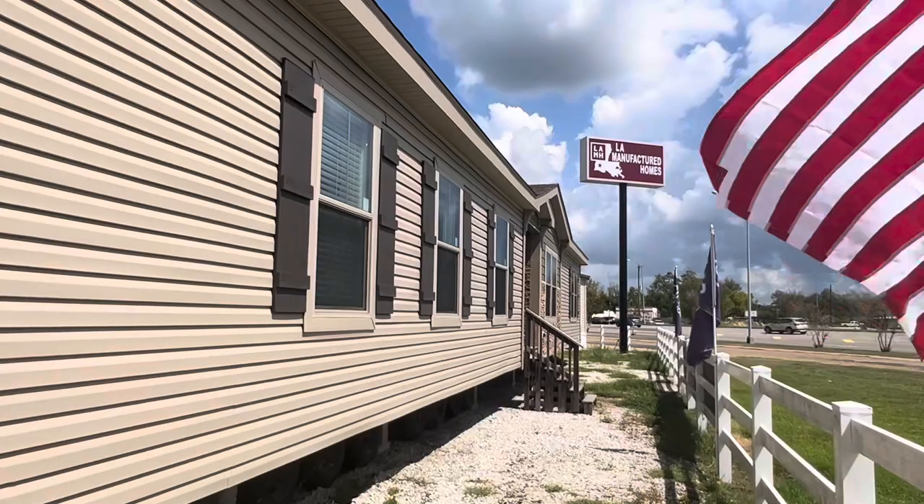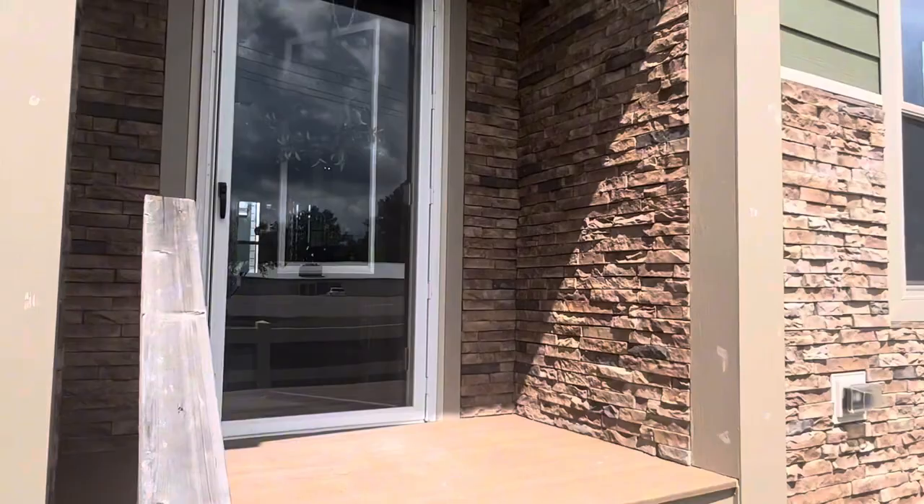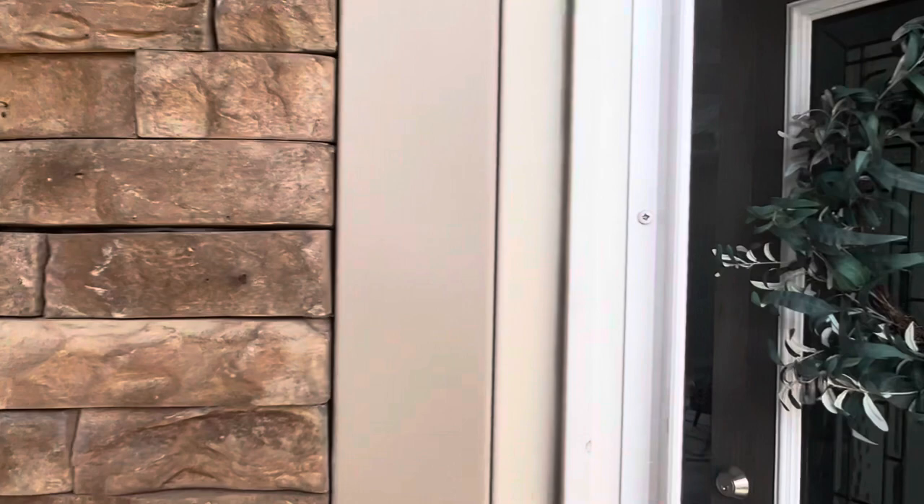Hey guys, today we're going to take a look at a huge house from Sunshine Home Builders, brought to you by Louisiana Manufactured Homes. They're in Lake Charles, Louisiana. I asked them what the name of this house was because most houses have names — this one's just called the 2043.